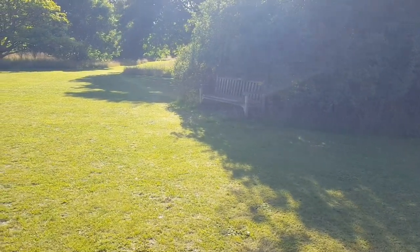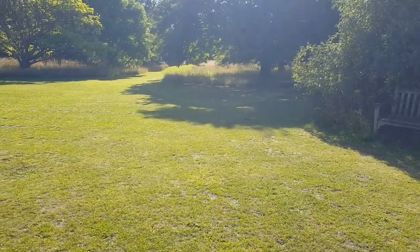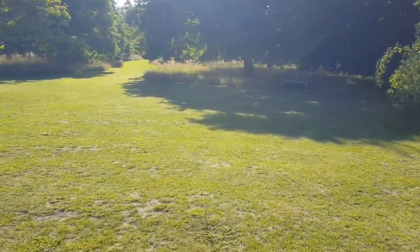One of the lovely things about being in the garden this early is you really get spectacular shadows, as you can see here, created by the ash tree — the manor ash.